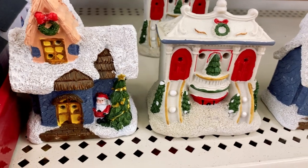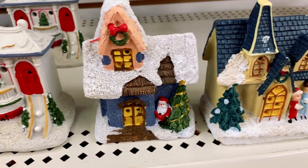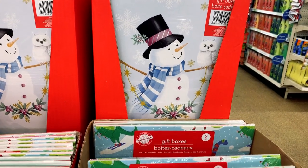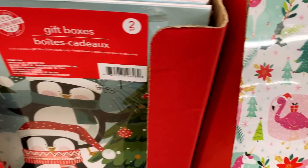Look at these super cute mini gnome ceramic houses. They look great indoors or outdoors in your garden. They also light up. And I found these colorful unicorn llama gift boxes — you won't want to throw these away.